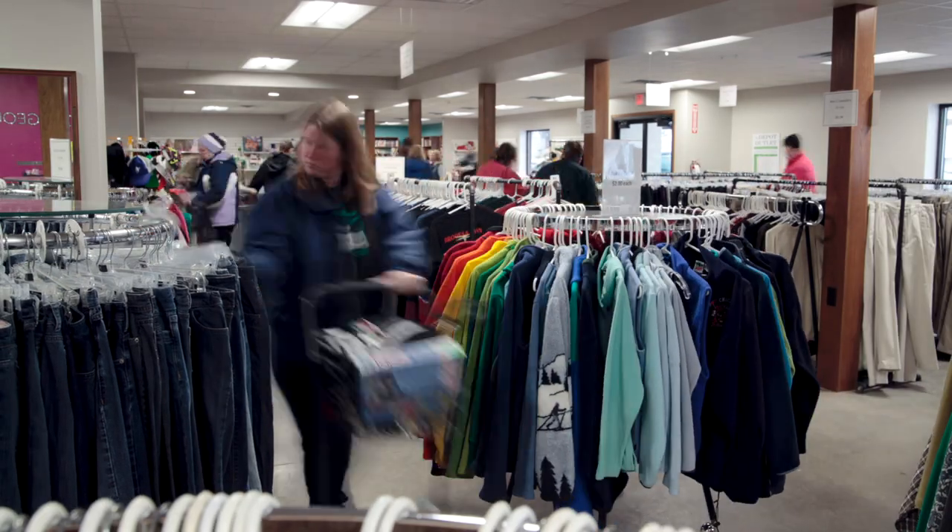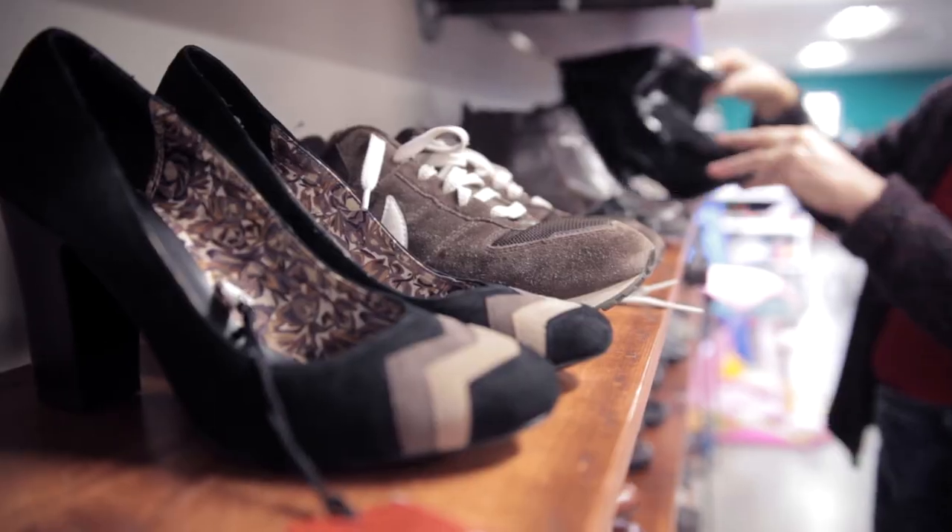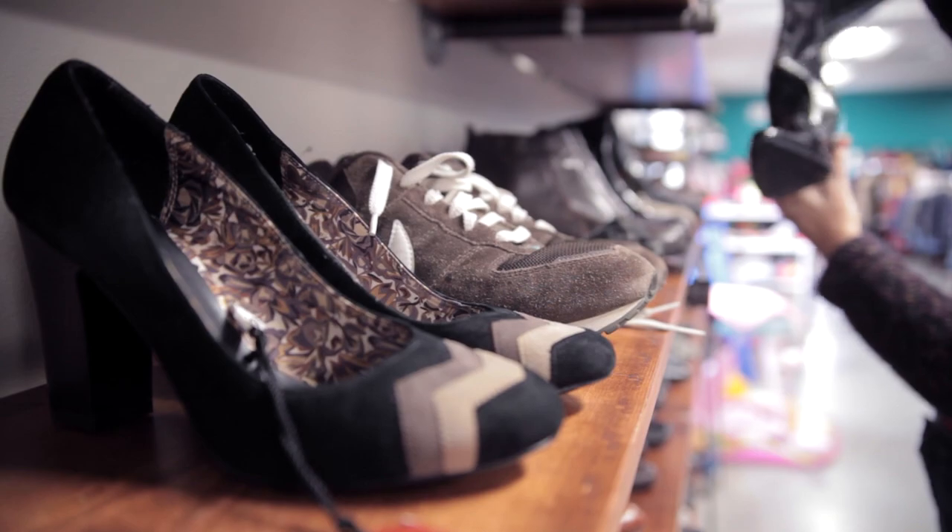Places like the Depot give you the opportunity to buy silverware, serving ware, clothes, kitchen items, household decor, furniture, books — children's books, adult books, any kind of literature you can think of.